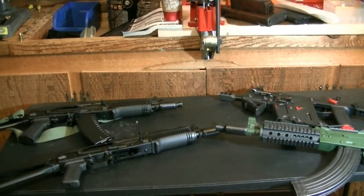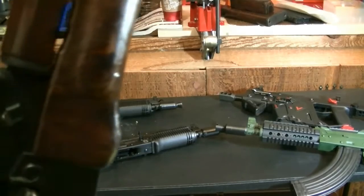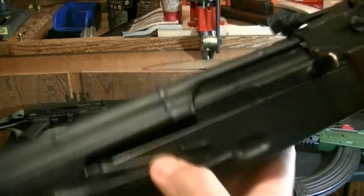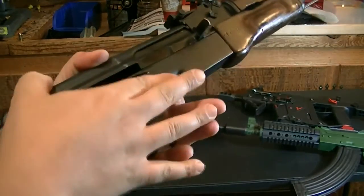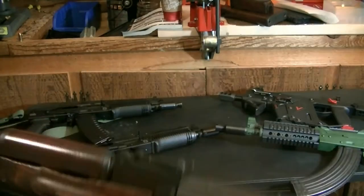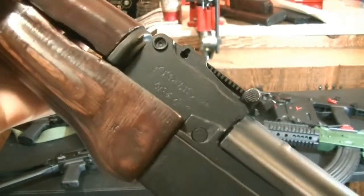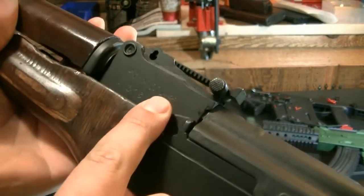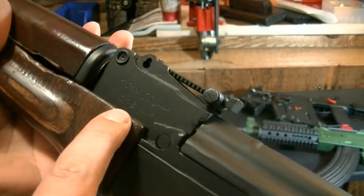Starting with this — this is an Egyptian Mahdi AK. This is going to be different than any other AK you'll see. There's some trench art here; the rifle actually has Arabic lettering. In Arabic it says 'made in Egypt,' it says Egypt and 7.62x39 on top, and then 'made in Arab Republic of Egypt.'